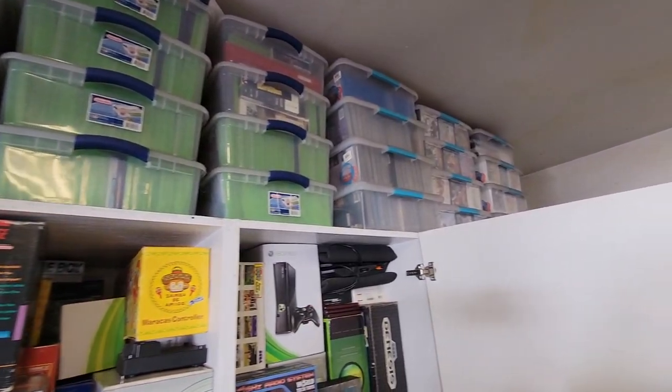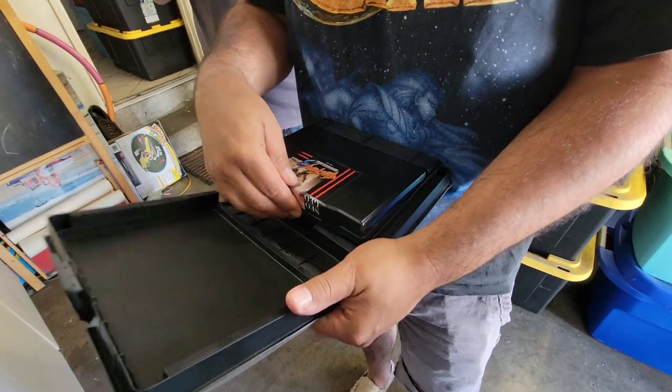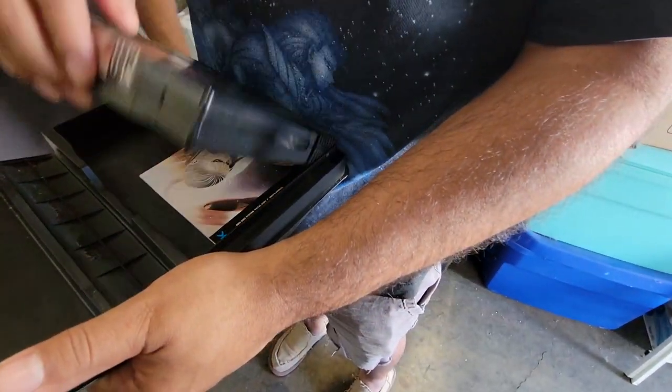Look at that — case after case after case. Oh my God, it's a Neo Geo with a manual? A manual? Good grief.